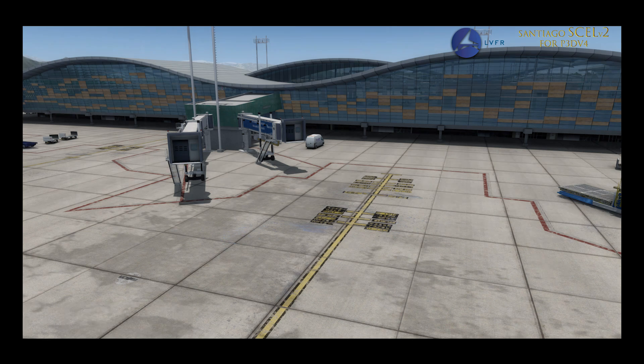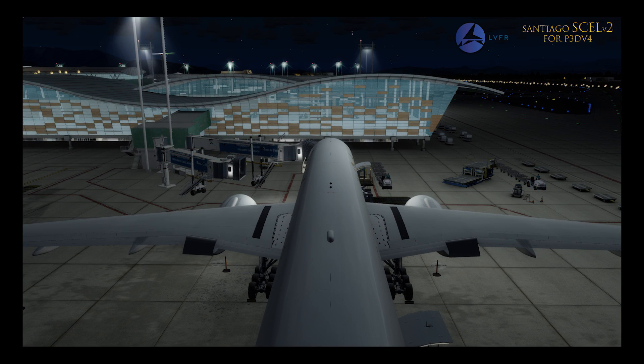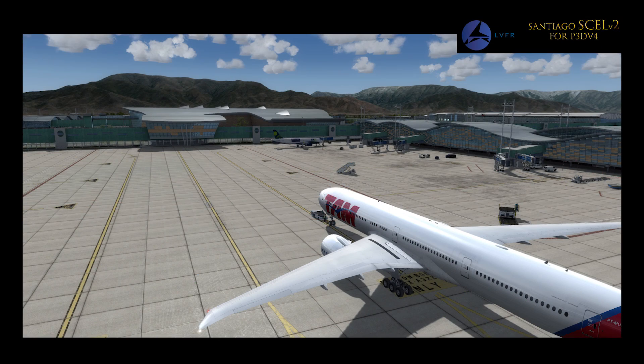Technically, Latin VFR's Santiago is version 2, as Latin VFR did release the same scenery some years ago, but this is a complete rebuild to take full advantage of all the new API features in Prepar3D Version 4. Even so, if you already own the original, Latin VFR has said that you can get this new version completely for free.